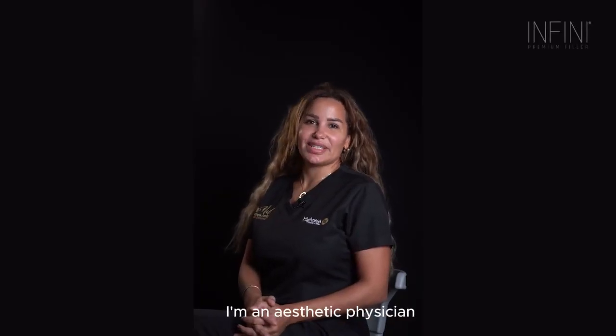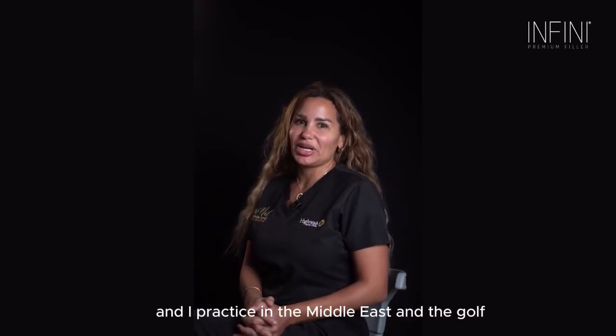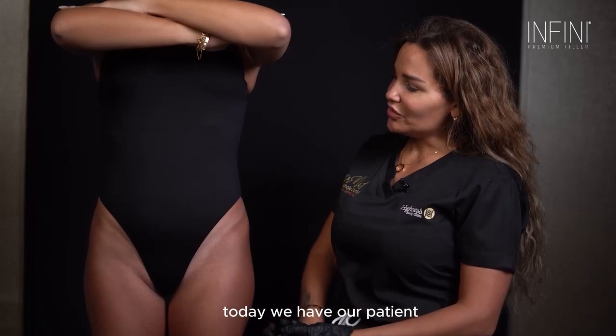Hey guys, I'm Dr. Not, I'm an aesthetic physician with 15 years of experience with advanced injectables. I reside in Dubai and I practice in the Middle East and the Gulf, where I train most doctors for these advanced injectable courses.